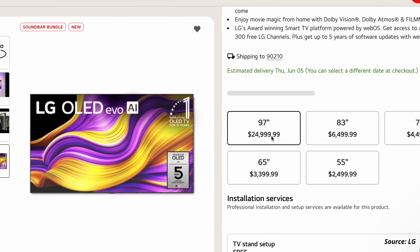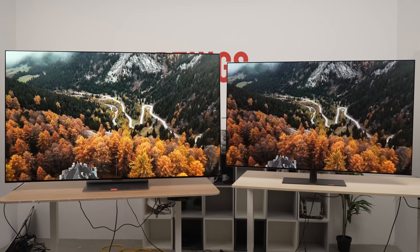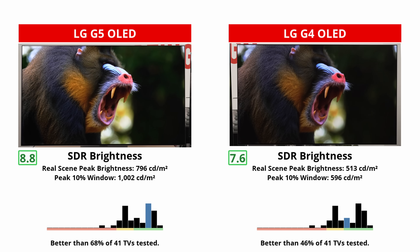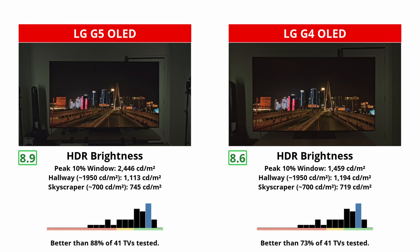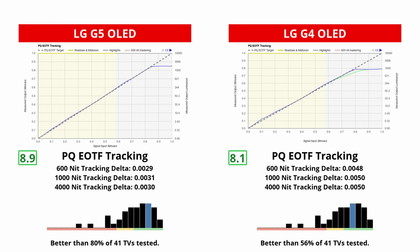The G5 has this new panel technology with all of its sizes except the 97-inch model. Like the 97-inch variant of the G4, it doesn't have an MLA layer either, so there won't be much of a difference between the G5 and G4 in that size. As for performance, it gets much brighter, especially in SDR — so incredibly bright that you'll likely only need to crank it to max in a very bright and sunny room. The brightness with most HDR content is more similar between the two, but the G5 gets brighter with highlights of any size, and it also has an improvement in PQ-EOTF tracking.